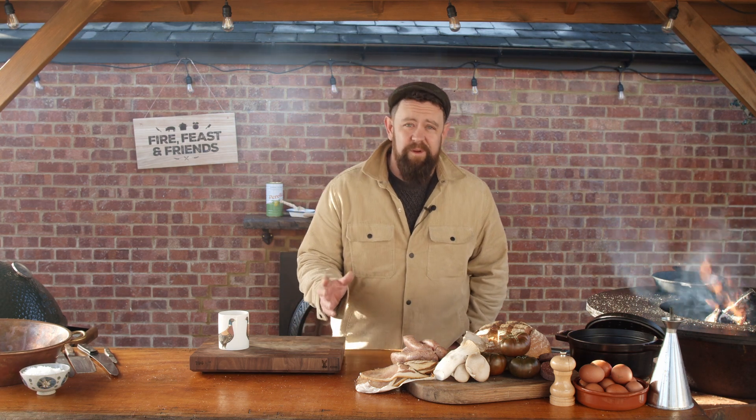Welcome to another episode of Fire Feast and Friends, the show where we cook outside all year round, whatever the weather. And what a glorious January morning we've got here today.